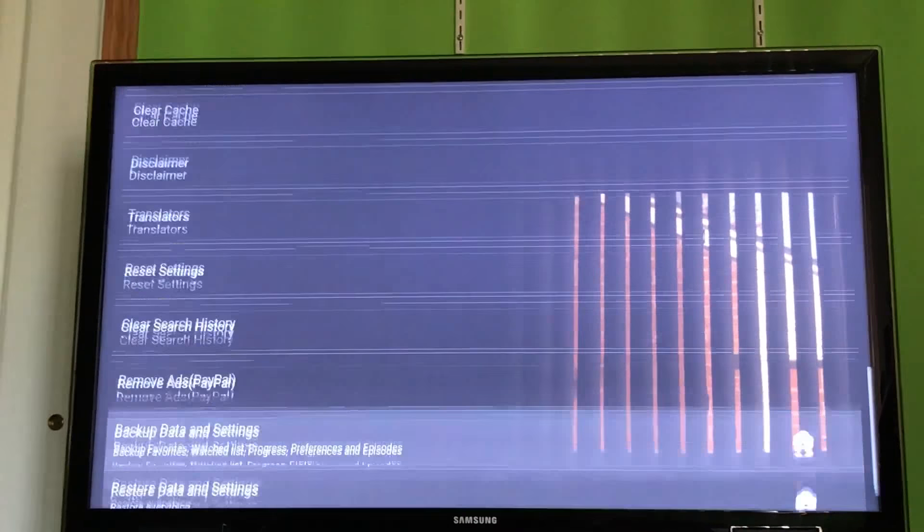Some movies don't work — that's why it's not number one, because every movie in Terrarium TV works. This one sometimes has some duds. So we'll try a newer one in 1080p — click Custom, MX Player, and this one should load. As you can see, this one did load straight away. It's playing for us right now. I'll skip ahead to show you it doesn't stop playing.